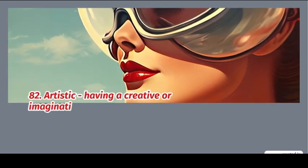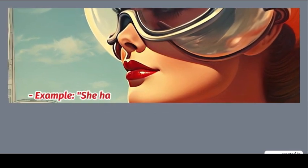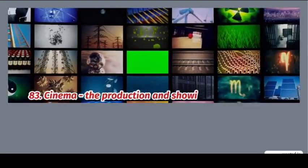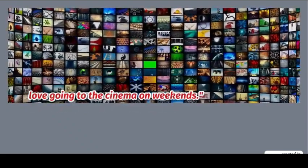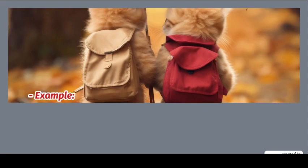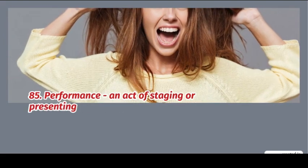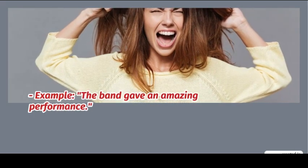82. Artistic: having a creative or imaginative skill in producing works of art. Example: she has an artistic talent for painting. 83. Cinema: the production and showing of motion pictures. Example: I love going to the cinema on weekends. 84. Literature: written works, especially those considered of superior or lasting artistic value. Example: Shakespeare's works are considered great literature. 85. Performance: an act of staging or presenting a play, concert, or other form of entertainment. Example: the band gave an amazing performance.